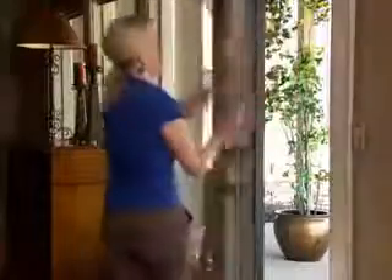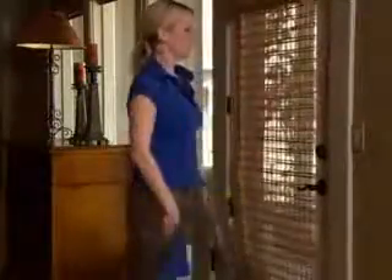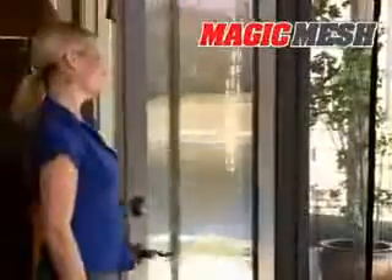When it's warm, you'd love to open every door and let fresh air into your home. The trouble is, you'd end up letting lots of bugs into your home as well. Now there's Magic Mesh, the new type of screen door that opens easily and then magically closes itself behind you. So if your hands are full, or you have a forgetful family member, you can still let fresh air in and keep annoying bugs out.